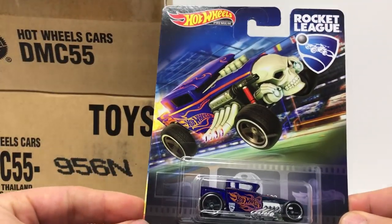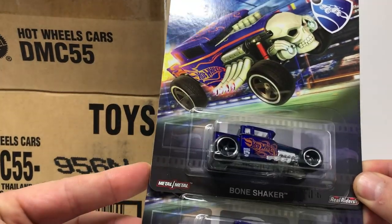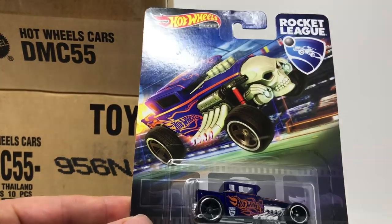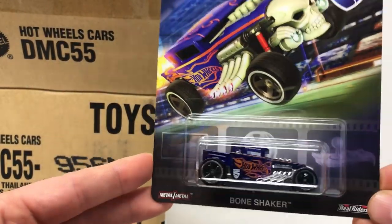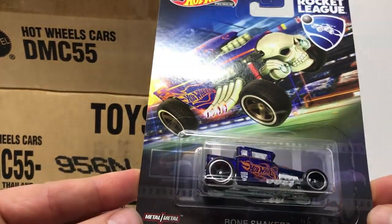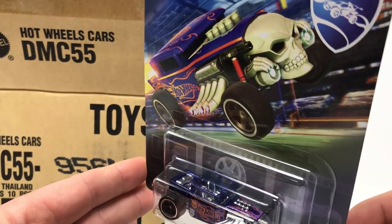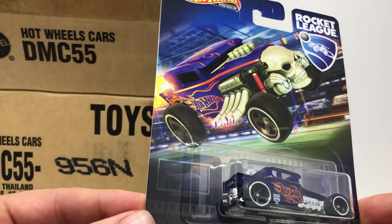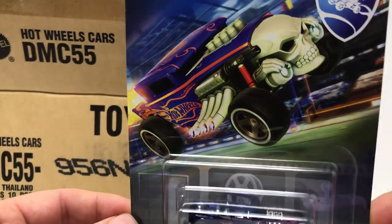The next car in the case is the Larry Woods Rocket League Bone Shaker. Everybody loves a Bone Shaker with real riders on it. Personally I think this car is awesome — I'd love to see it in real life, I don't know that I'd fit in there. It's got the blue flames on the hood, exhaust manifolds coming out the side of the front of the car, and the Rocket League logo on it.